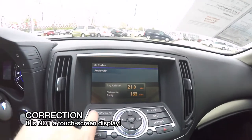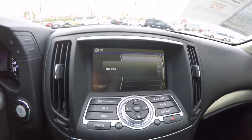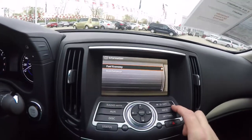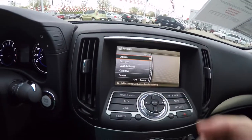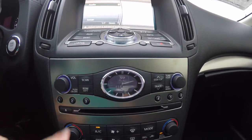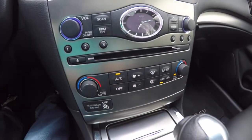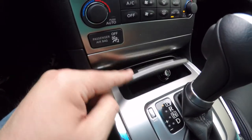It does have a touchscreen display. We also have day-night settings, trip computer info, and settings, as well as your navigation wheel. Moving down, you have an analog clock, audio controls, and a CD player — it is a six-disc CD changer — along with dual-zone automatic climate control.